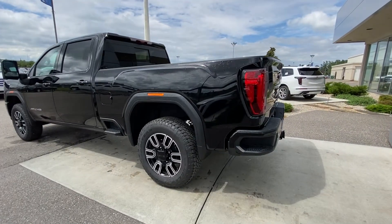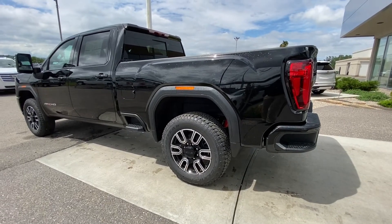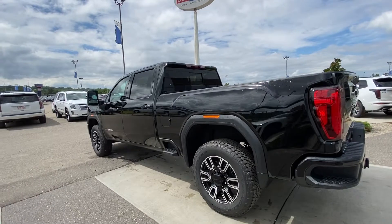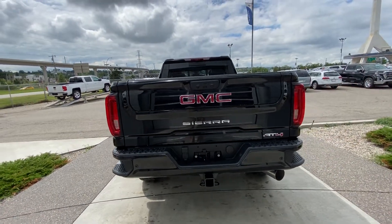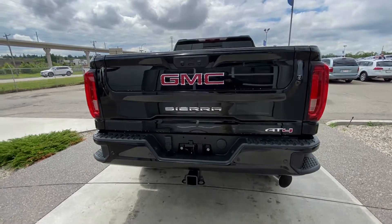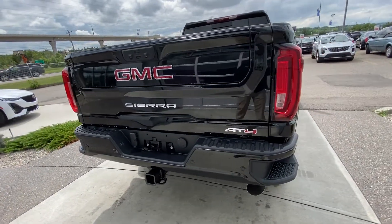On the exterior, the truck has a 20-inch wheel and tire package with Goodyear Wrangler Trail Runner AT tires, color match door handles and mirror caps. It comes with keyless entry, remote start, blind spot detection, parking sensors front and rear, LED headlights and LED tail lamps. We also have the GM Multi-Pro tailgate at the rear with a 3-inch receiver and all the electrical hookups.